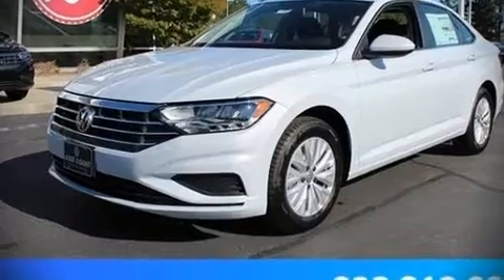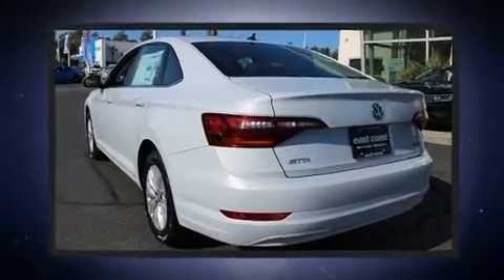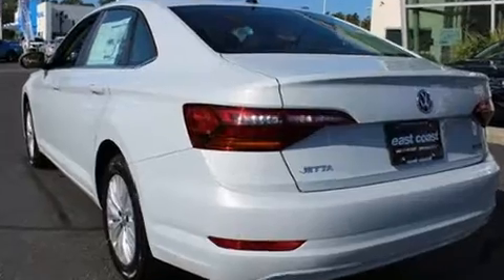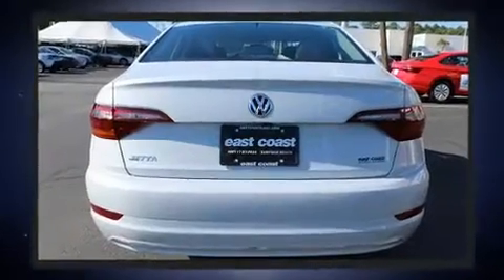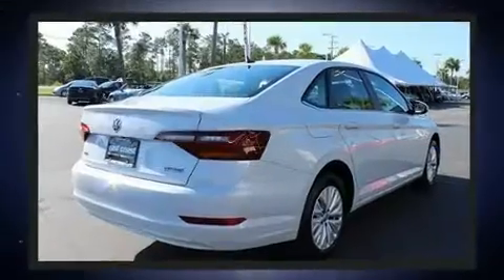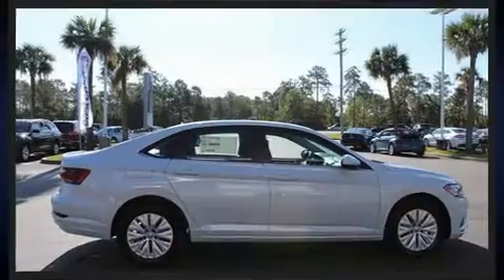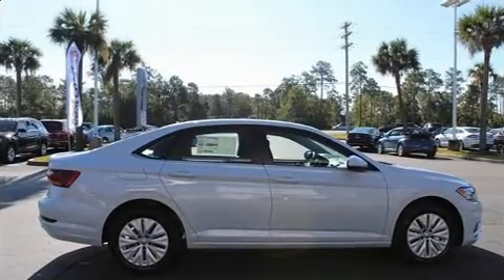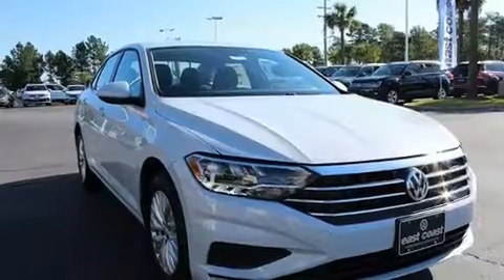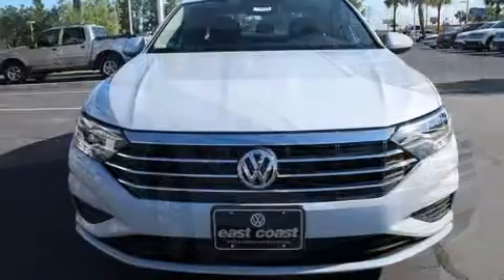Get excited about the 2019 Volkswagen Jetta. This four-door, five-passenger sedan is ready to drive off the showroom floor. Performance and efficiency are both prioritized thanks to the efficient four-cylinder engine, and for added security, dynamic stability control supplements the drivetrain. The engine breathes better thanks to a turbocharger, improving both performance and economy.